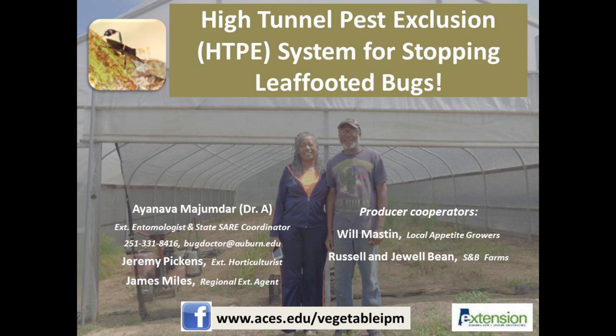This video provides an in-depth discussion about the effect of the HTPE system on leaf-footed bugs using data from laboratory studies. Basic principles of the HTPE system along with producer observations have been described in part one of this series.